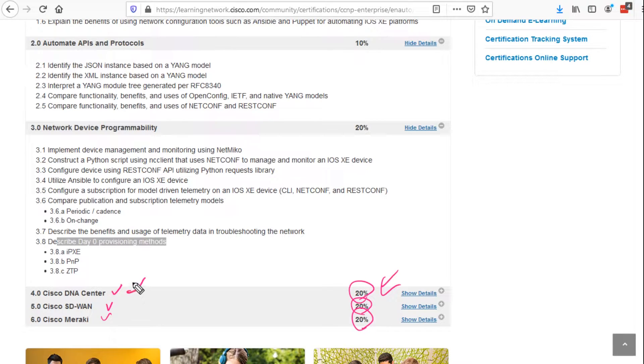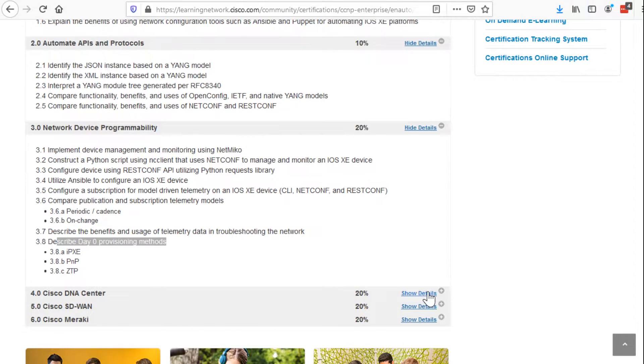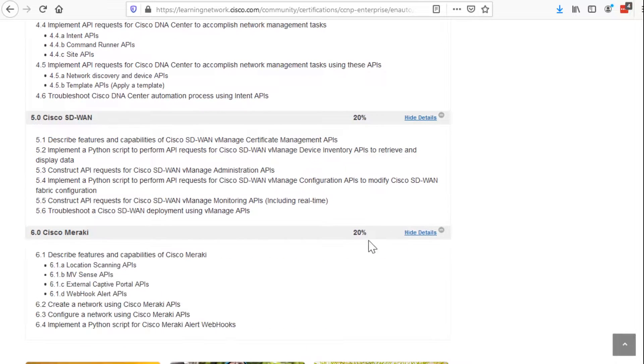DNA Center represents a large campus — maybe a hospital, maybe a university. SD-WAN represents a multi-regional campus; administering an HQ-to-branch hub-and-spoke architecture is a big deal, and SD-WAN simplifies that greatly. And Meraki, while traditionally for small to medium-sized businesses, can absolutely handle large enterprises. In a lot of ways, it simplifies and feels like the summary or best parts of the two above. Let's expand these and take a look at what's going on in DNA Center, SD-WAN, and Meraki.